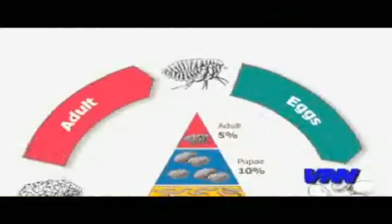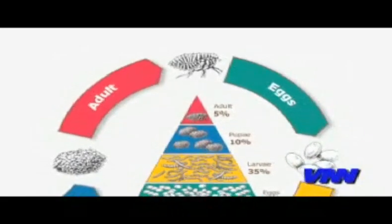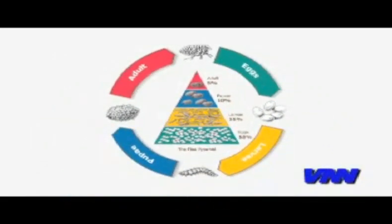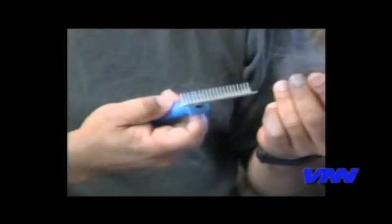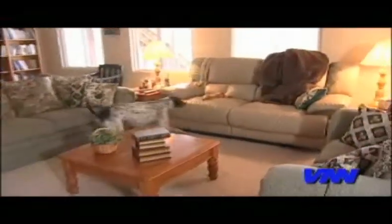So how are you going to stop them? Understanding a flea's life cycle is where you learn where to attack, and that is one of the most important steps you can do. The first thing you need to know is that the fleas you see in your house are only about five percent of all the fleas in your home. You need to attack the fleas right where they live — on your pets and in your house.